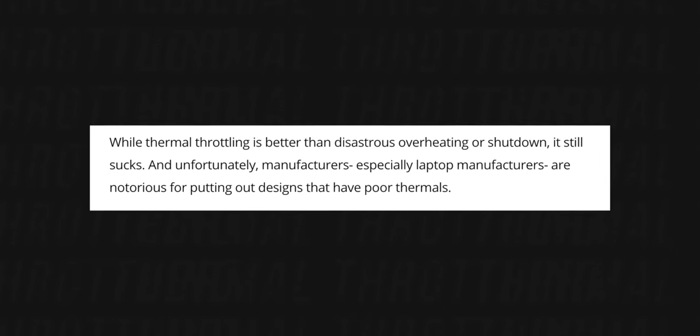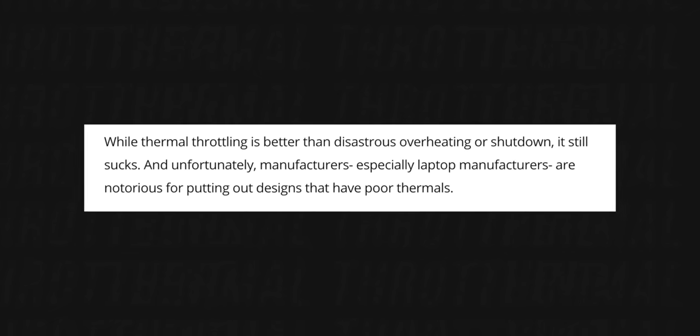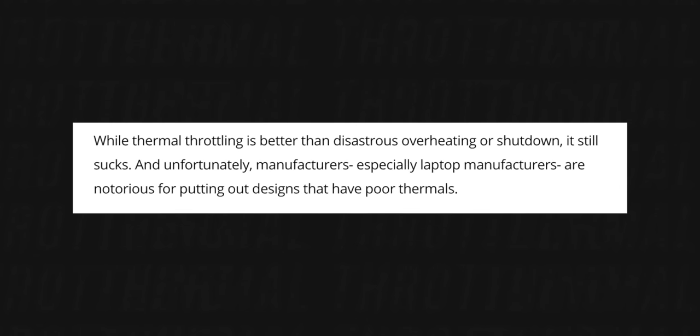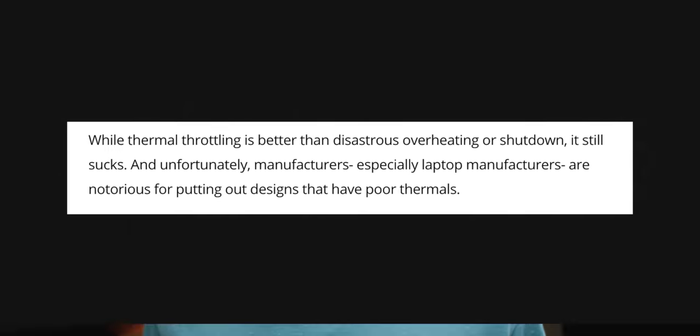To be fair, here's the other side of that perspective. While thermal throttling is better than disastrous overheating or shutdown, it still sucks. Unfortunately, manufacturers — especially laptop manufacturers — are notorious for putting out designs that have poor thermals. The thermal housing in the old M1 MacBook Air, which does throttle as well, was different. The M2 throttles similar to the M1, but the thermal housing in this new design is not as beefy.